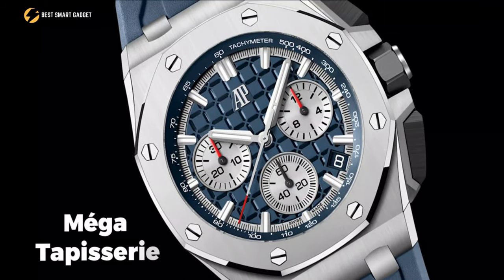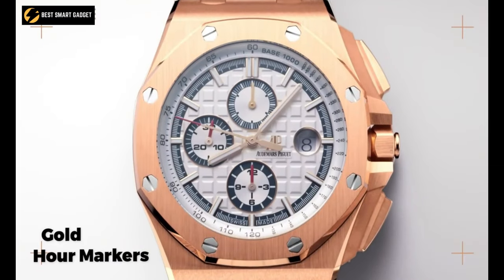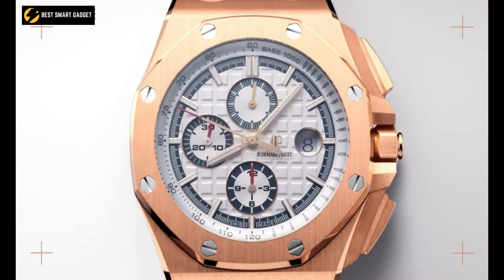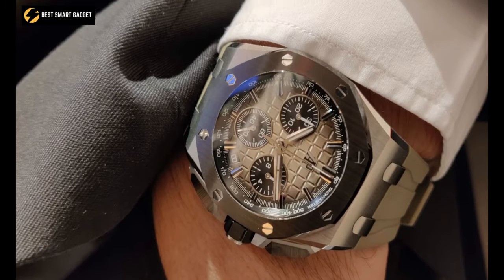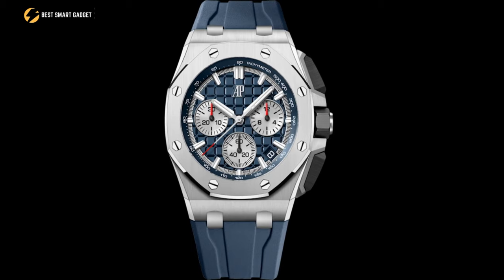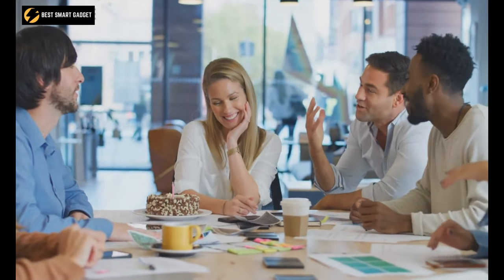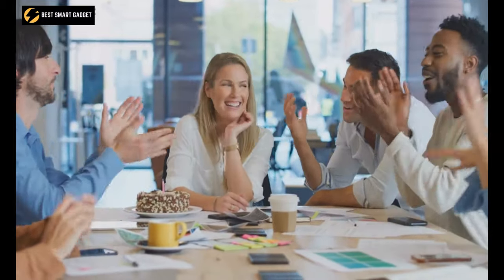Besides, the blue dial with mega tapisserie design, gold arrow markers, and Royal Oak hands with luminous coating provides a lively and stylish look that will match all of your styles. Overall, the Audemars Piguet Royal Oak Offshore is always ready to be the ideal companion, whether you're attending a formal event or enjoying a fun time with your friends.